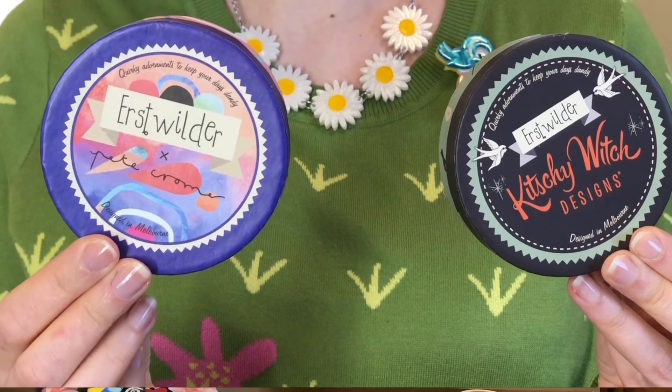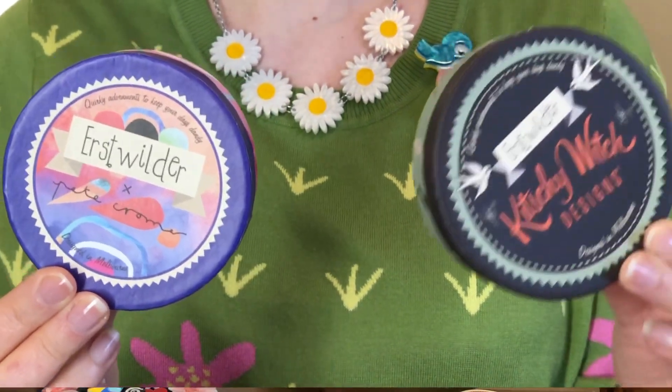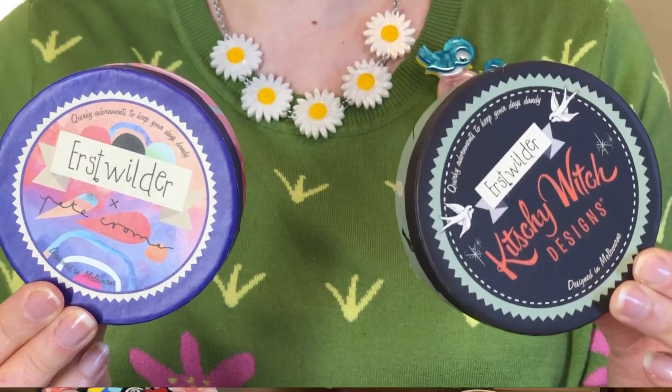Sometimes the boxes have commemorative designs that mark the artist — this is the Pete Cromer box, and this is the Kitschy Witch box from when they did collections together. Erstwilder also makes these collar clips; this is an example, and they're two identical ones with little brooch bags on the back. You can put those on if you're wearing a Peter Pan collar, a shirt, or really anything.